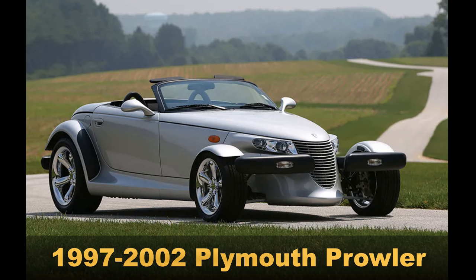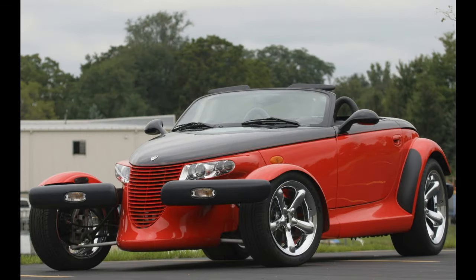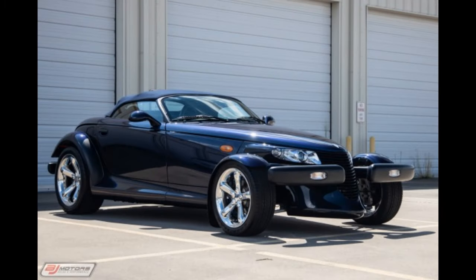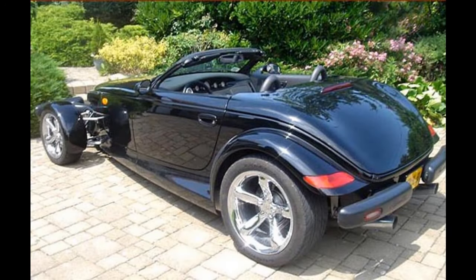1997-2002 Plymouth Prowler. The Plymouth Prowler looks like it jumped straight off the pages of a car buff magazine or a 1950s movie screen. It was designed to resemble the classic 1932 Ford hot rod, with its cycle fenders that barely cover the front tires and its exposed suspension. The Prowler is a bit of a mishmash of parts. The V6 engine came from Chrysler's LH sedans, as did the transmission. The steering was borrowed from the automaker's minivans, and the suspension came from the Dodge Viper. If you wanted to carry more than a handbag, you had to add the matching trailer because the Prowler's trunk was so small.